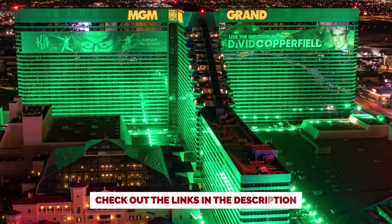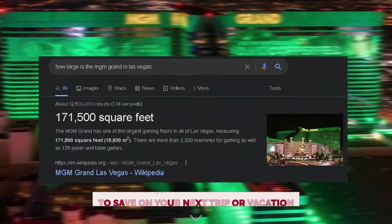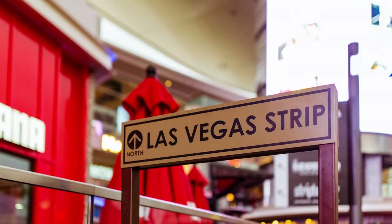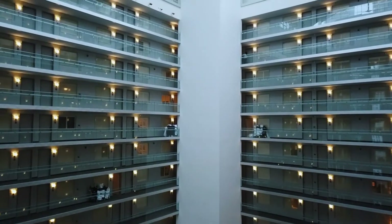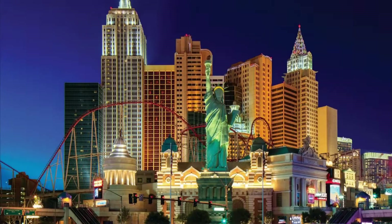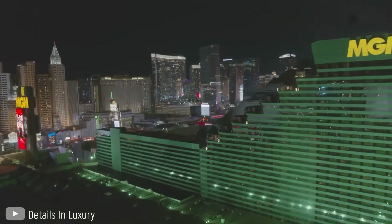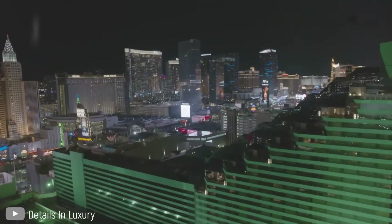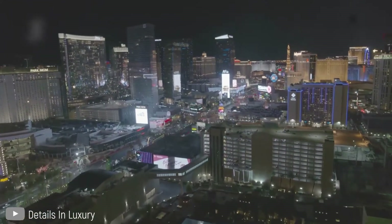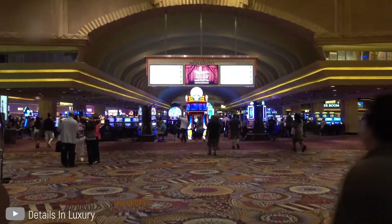The MGM Grand is more like a self-contained town on its own, given how large and wide it is. It is perfectly positioned at the southern end of the Las Vegas Strip, where you will find the best hotels in Las Vegas. The MGM Grand is across from the New York New York Hotel and Casino. It also happens to be the largest hotel in Las Vegas, and we can also say it is home to the largest casino in all of Las Vegas.